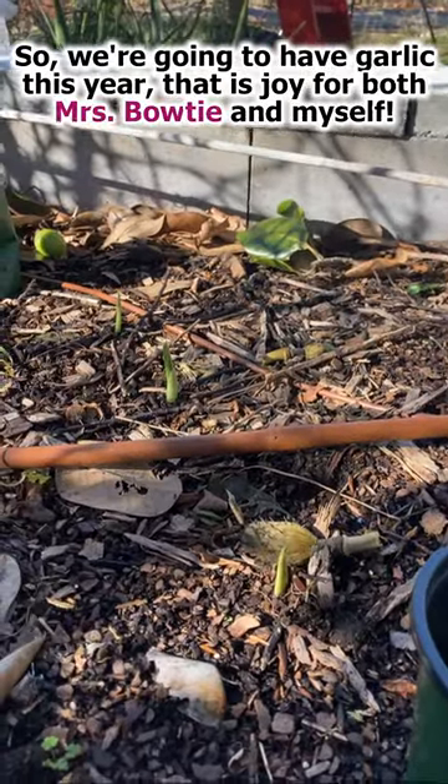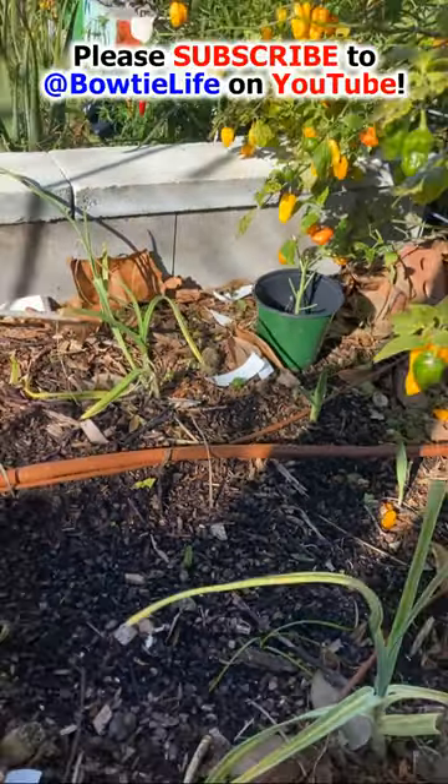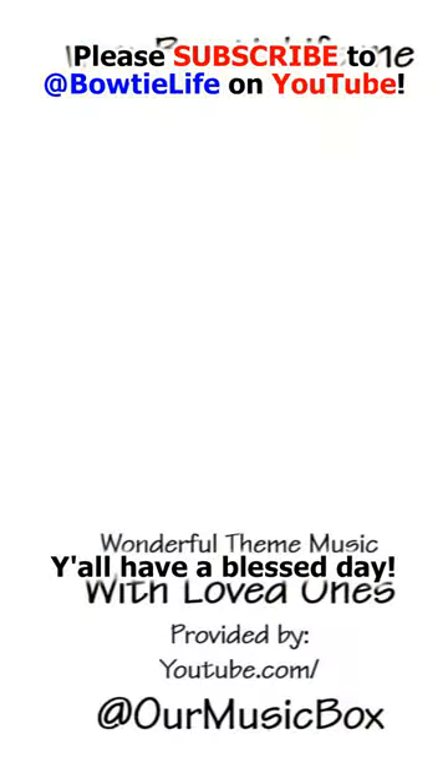So we're gonna have garlic this year. That is a joy for both Mrs. Bowtie and myself. Please subscribe to Bowtie Life on YouTube. Y'all have a blessed day.